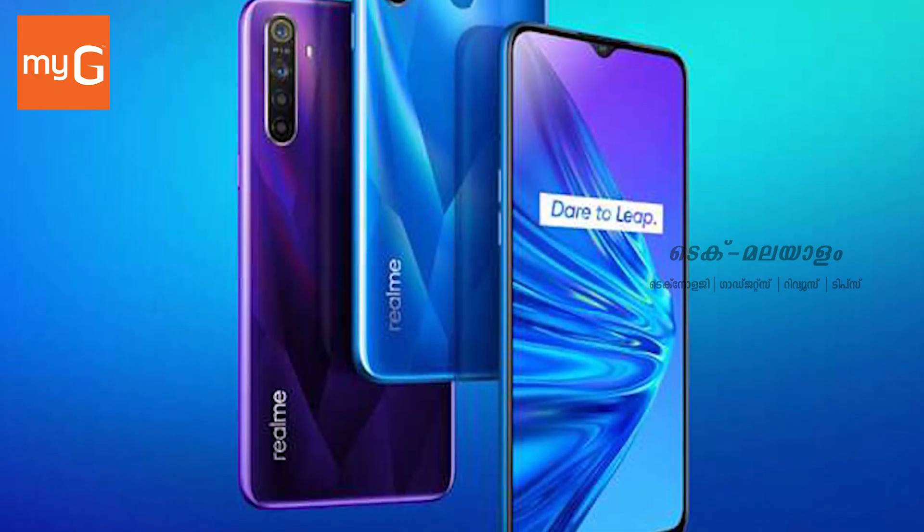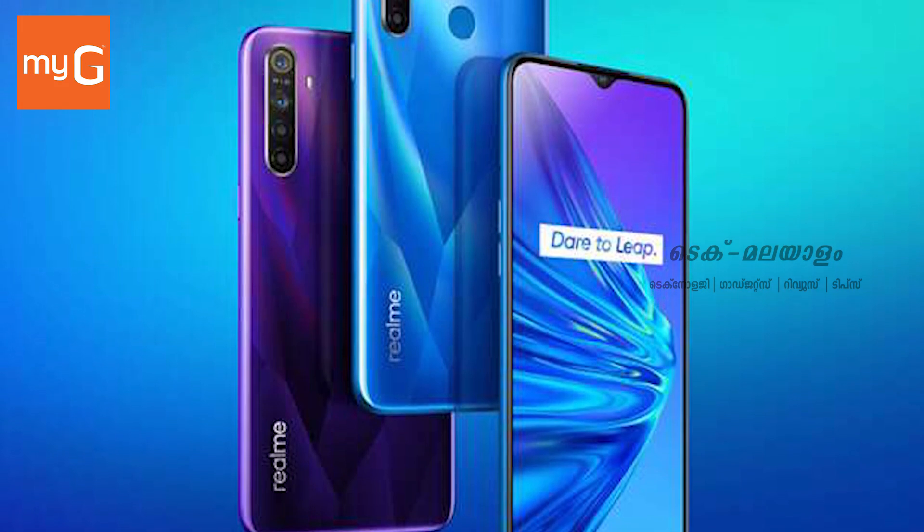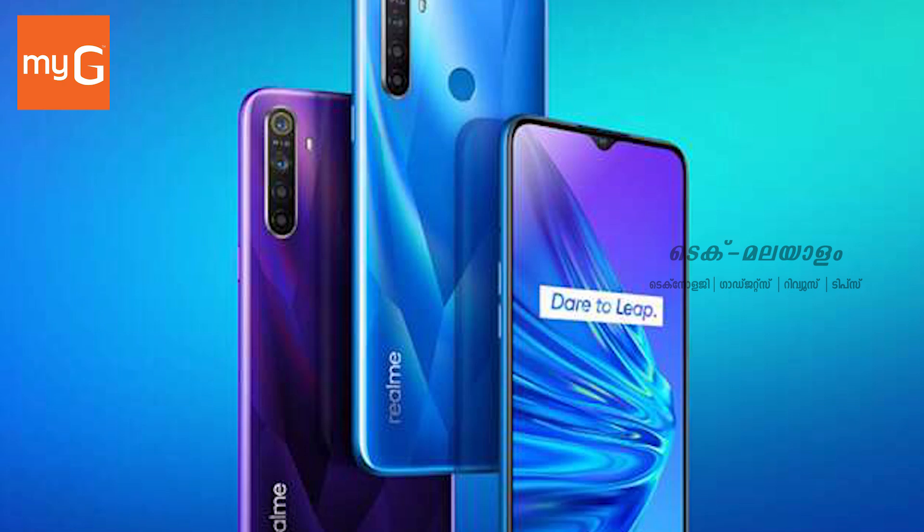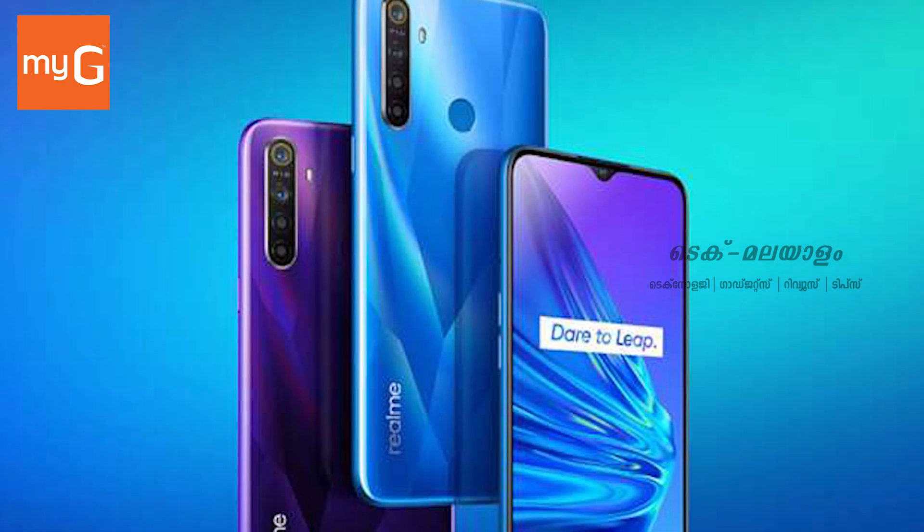The Realme 5 Pro has a 4035mAh battery capacity with 20W fast charging supported. The price is ₹16,999.